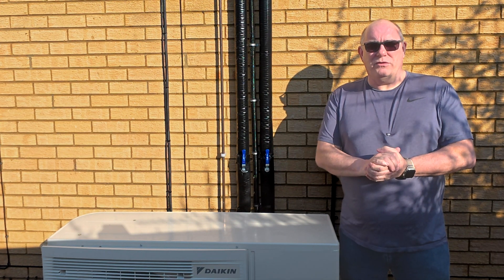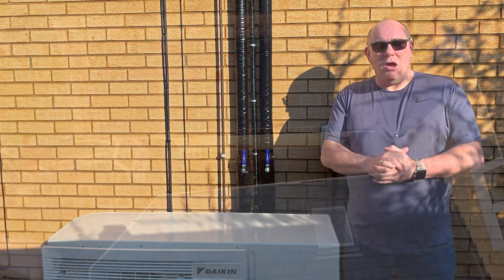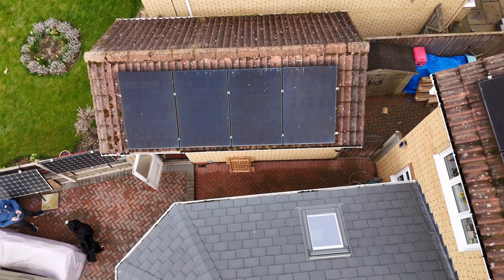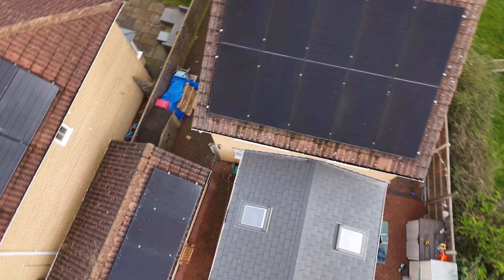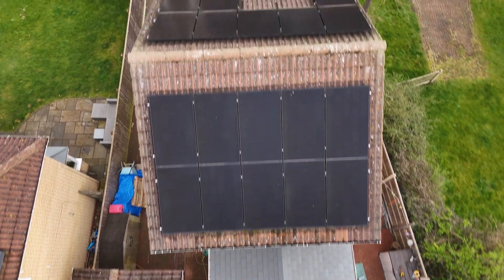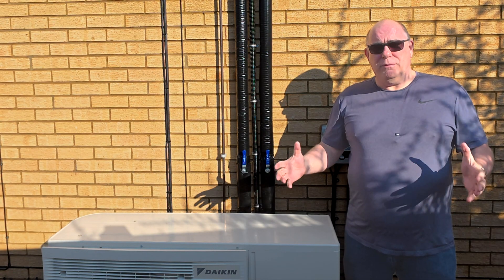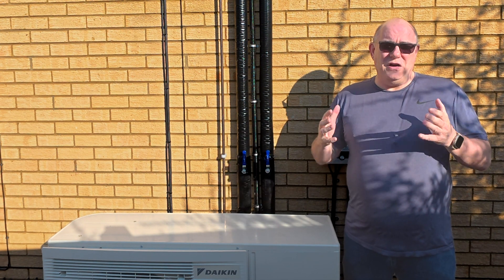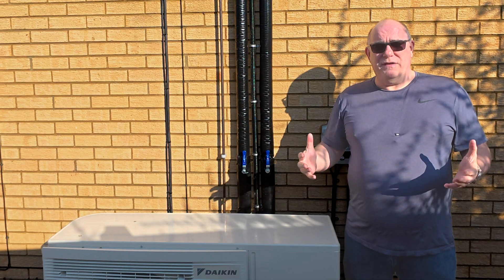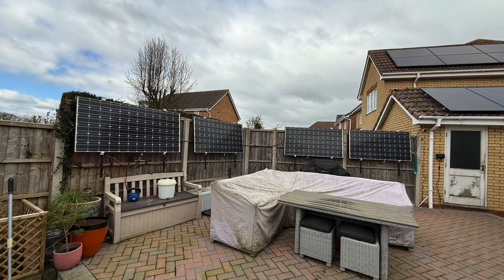We have 9.6 kilowatts of solar panels split across three different aspects of our roof. We have 4 panels on our garage roof, a further 10 on our south-by-south-west-facing rear roof, and a further 8 on the front north-by-north-east-facing roof. Coupled with nearly 30 kilowatts of solar-age batteries, plus another 7 kilowatts of EcoFlow batteries, means for the vast majority of the year, we are effectively off-grid.